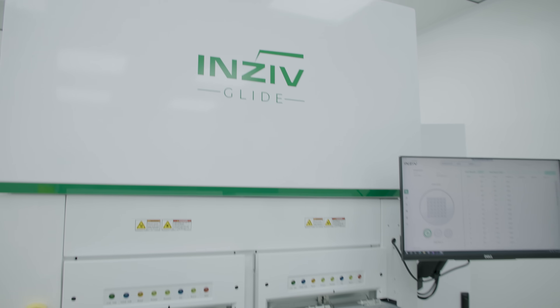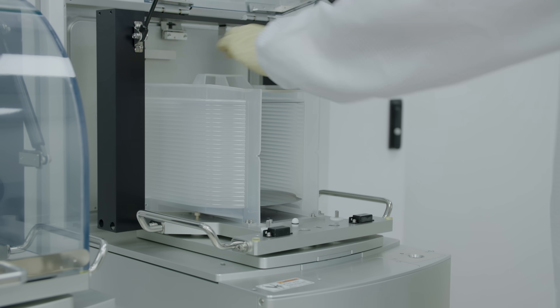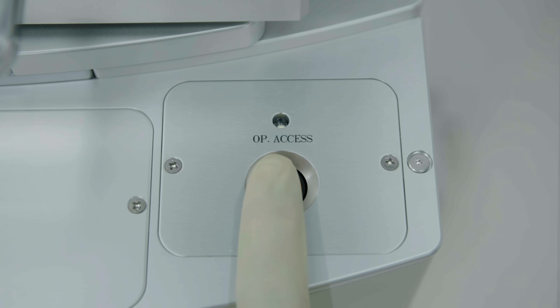Introducing the InZiv REL Glide, the revolutionary microLED electroluminescent inspection system that's transforming display manufacturing.